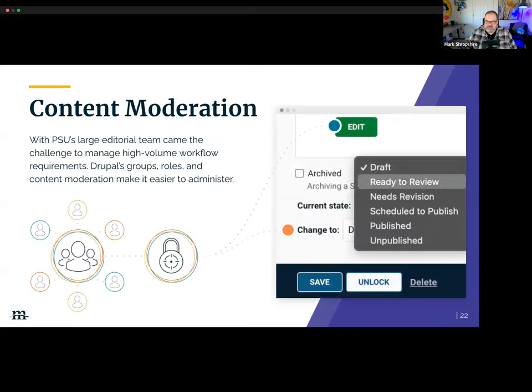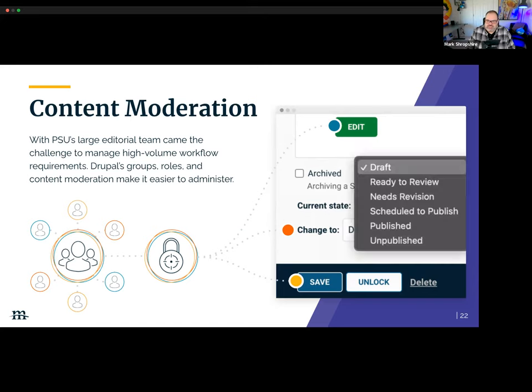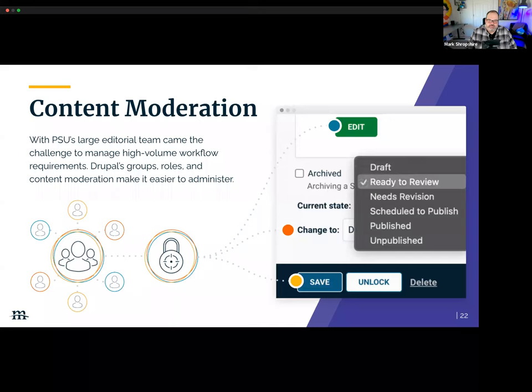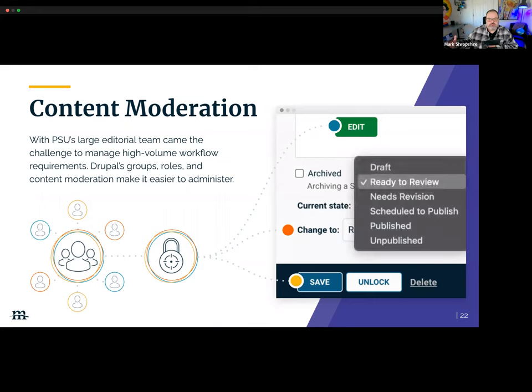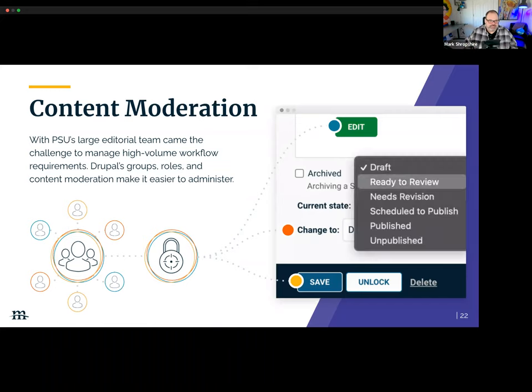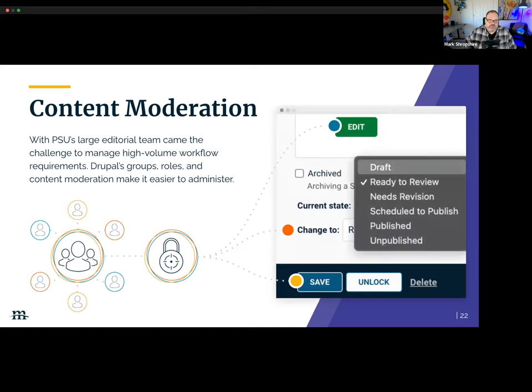Content moderation is an important aspect of storytelling for this project. Content authoring at scale requires a robust system to handle those 250-plus content contributors with different access levels and a structured editorial process. Drupal comes out of the box to handle users, permissions, and roles. Drupal also has content moderation built into core, allowing things to be in draft, go through a process to schedule content to go out, and then publish it. All of these groups, roles, and systems overall can be enhanced with custom code to match any requirements.